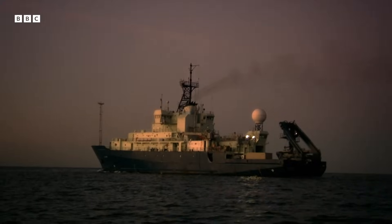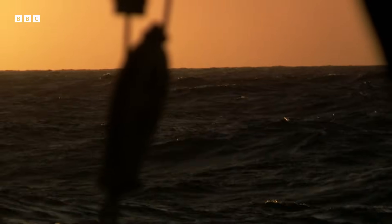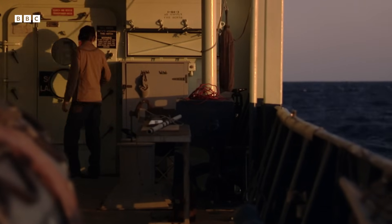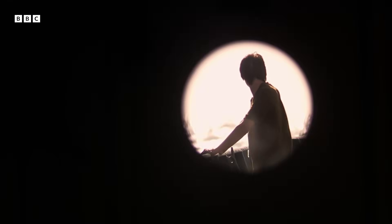Floating in the Sea of Cortez, off the coast of Mexico, is the research vessel Atlantis, the mothership for the exploration of one of the most alien worlds we know. But it's an alien world on our planet.